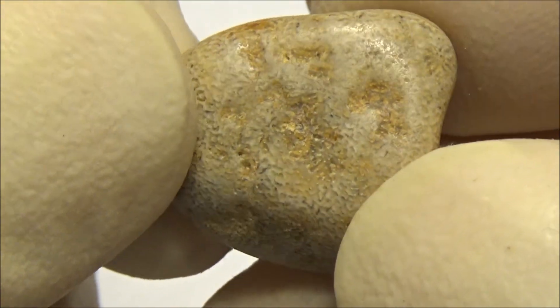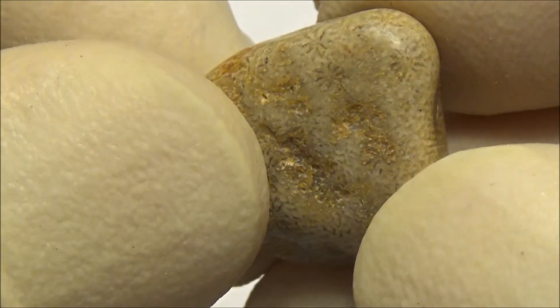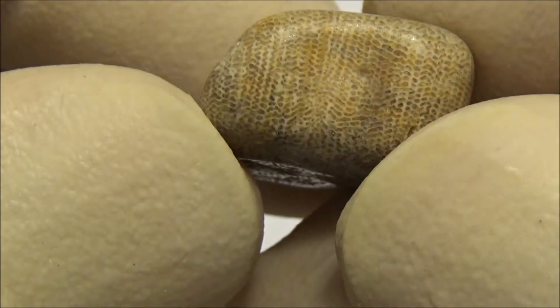A few pieces of a colonial coral from the same place, which is a beach on the southern coast of Crimea.